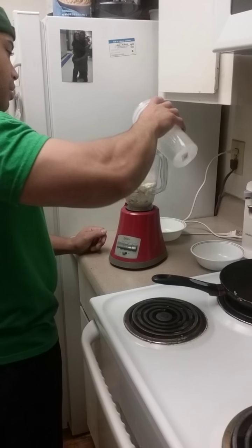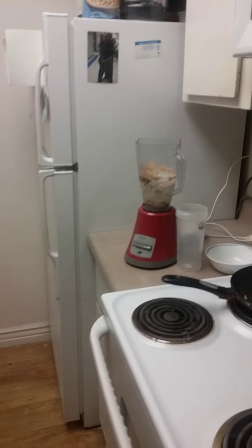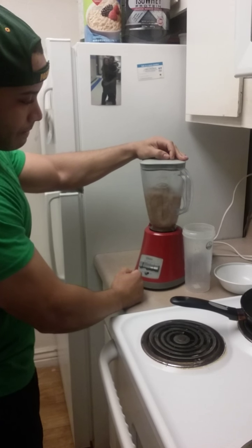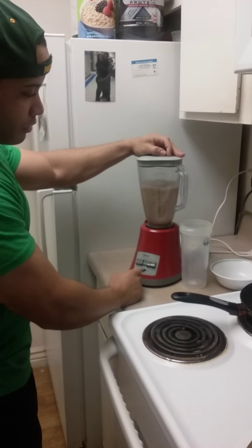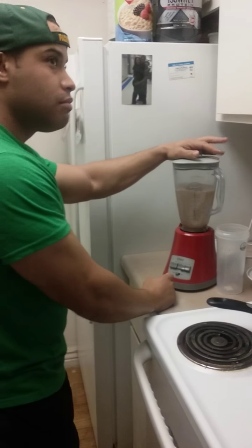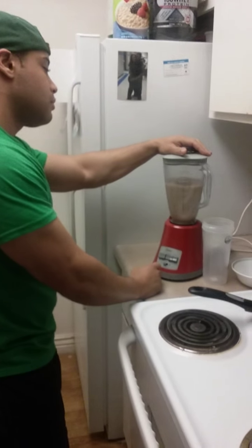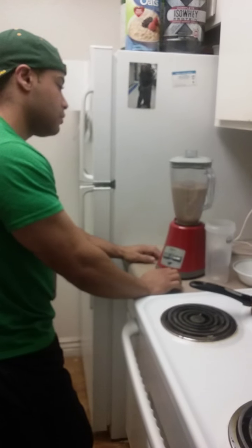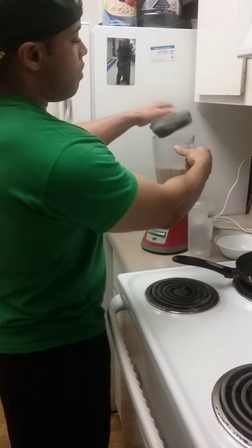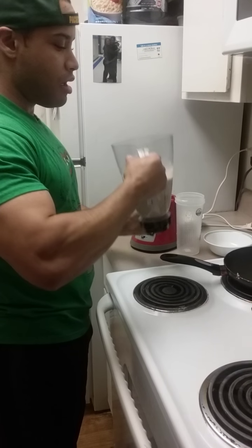Throw that in there, got my water — about a cup and a half. And that's it. When you make it, it's about three cups altogether and I just chug it.